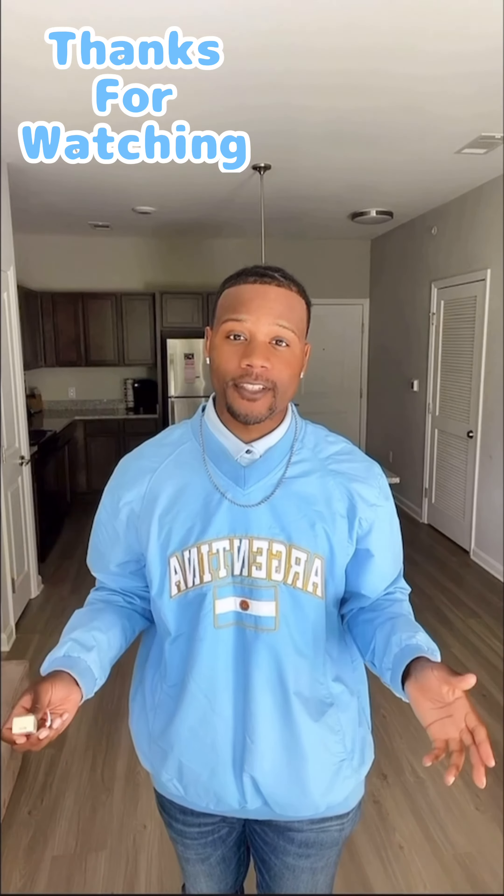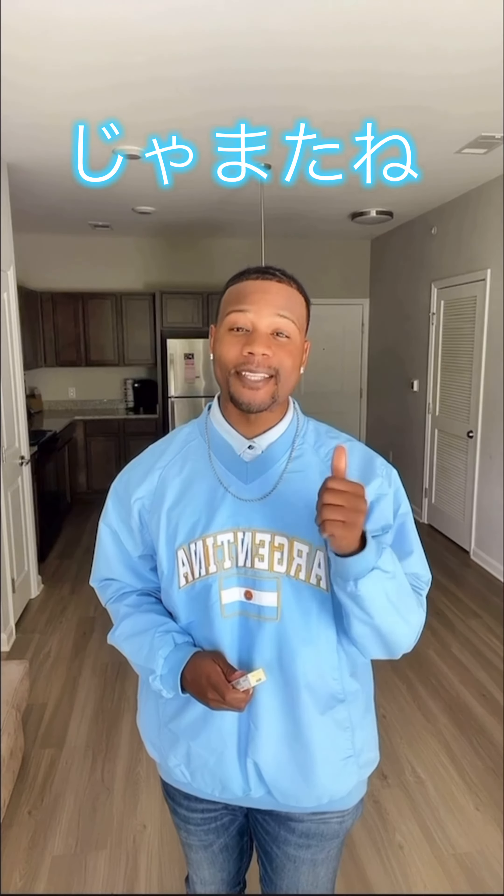Alright y'all, thanks so much for watching my review today. For more content on Japanese candy and other reviews, please like, comment, subscribe, and I'll see you next time.